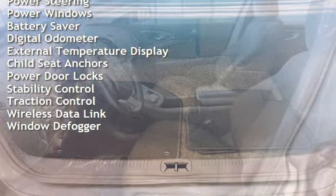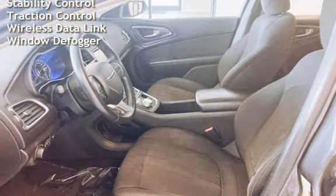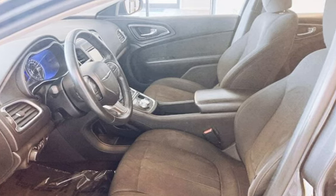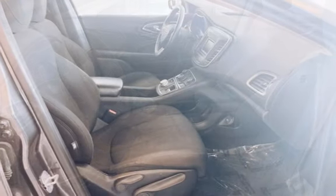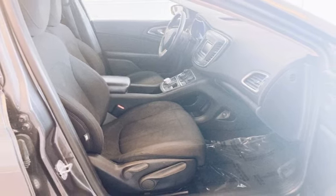Additional features include cruise control, power steering, power windows, battery saver, digital odometer, external temperature display, child seat anchors, power door locks, stability control, traction control, wireless data link, and window defogger.